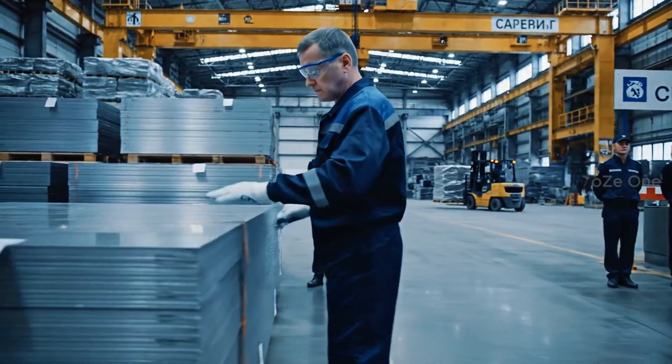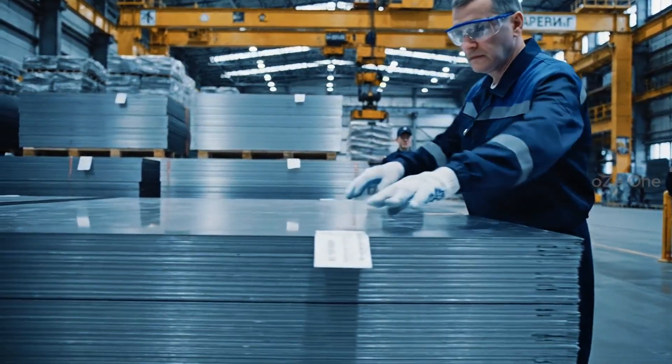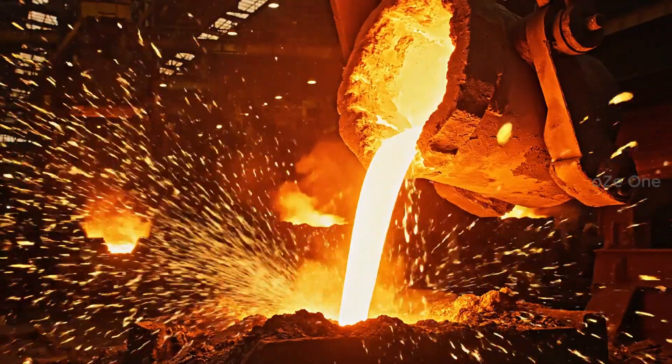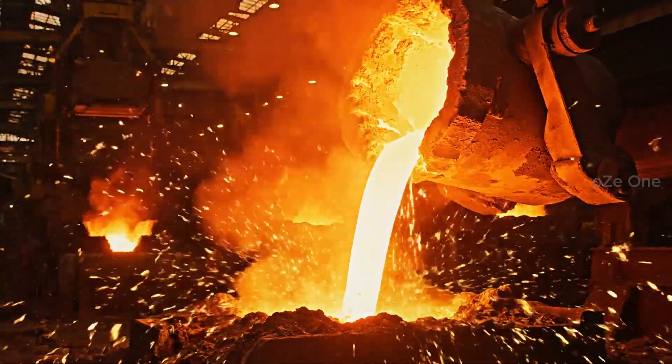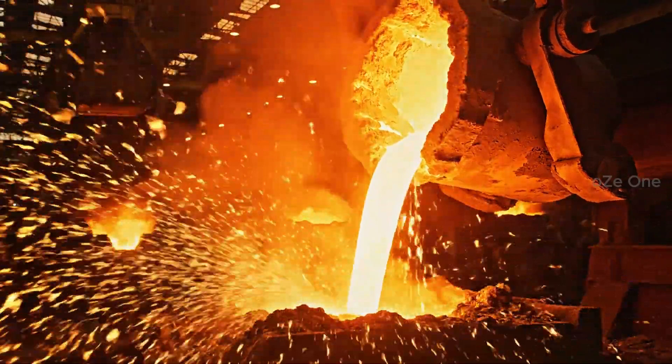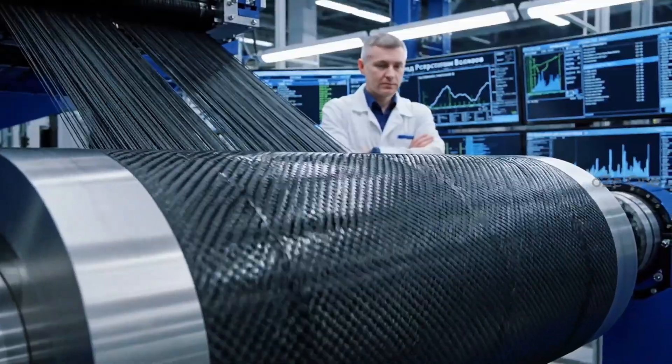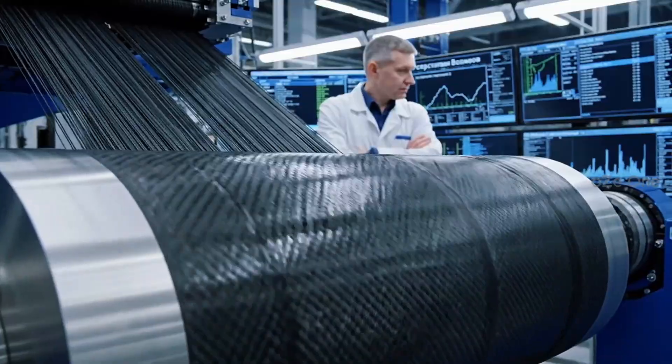It all begins with raw materials of strategic military grade. Titanium and aluminum alloys are smelted at hellish temperatures. The body is not steel, but high-strength carbon fiber.